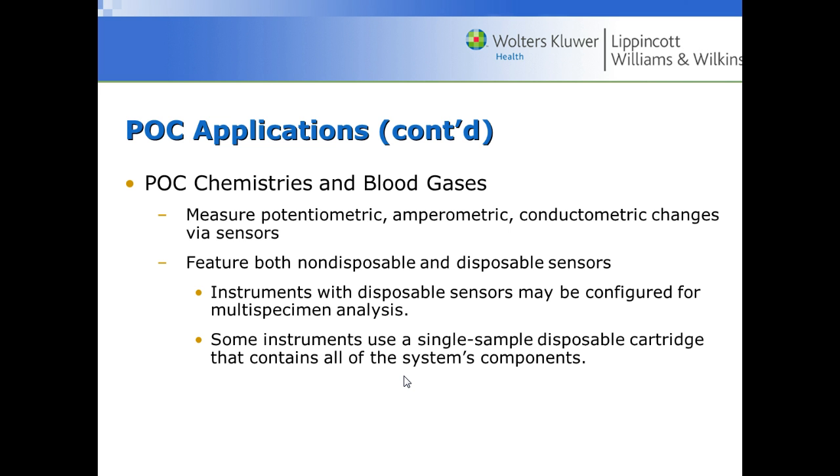Point-of-care testing is also used for chemistries and blood gases. Blood gases are especially valuable at the bedside in trauma or surgical situations where results are needed immediately, or for NICU babies where only a very small quantity of blood is available.